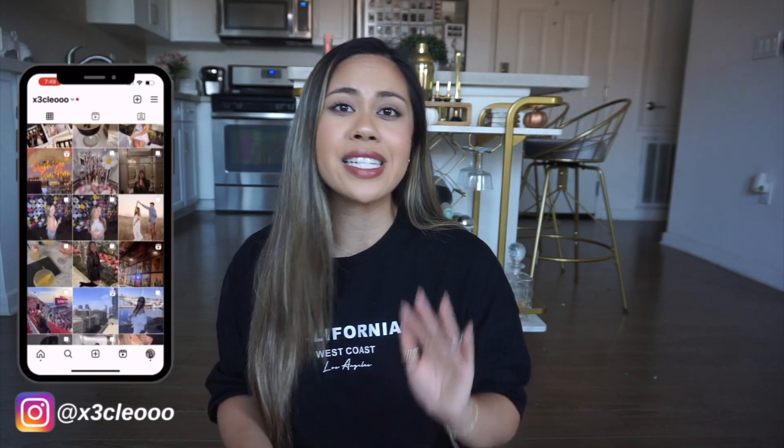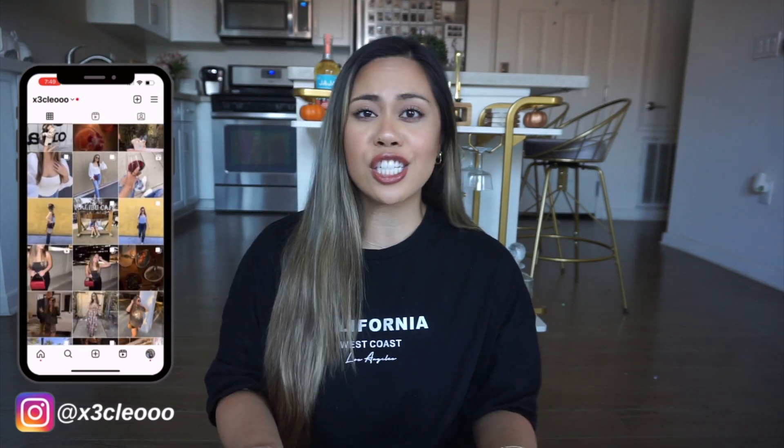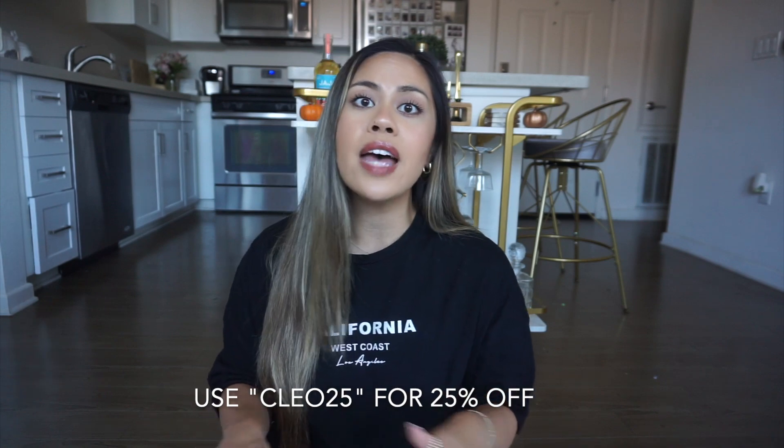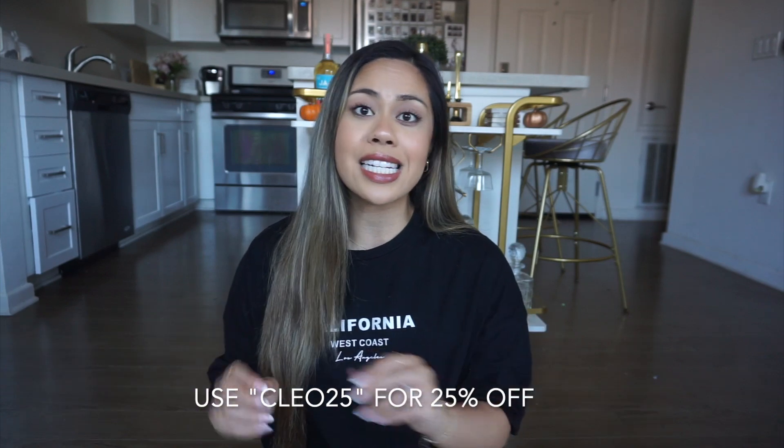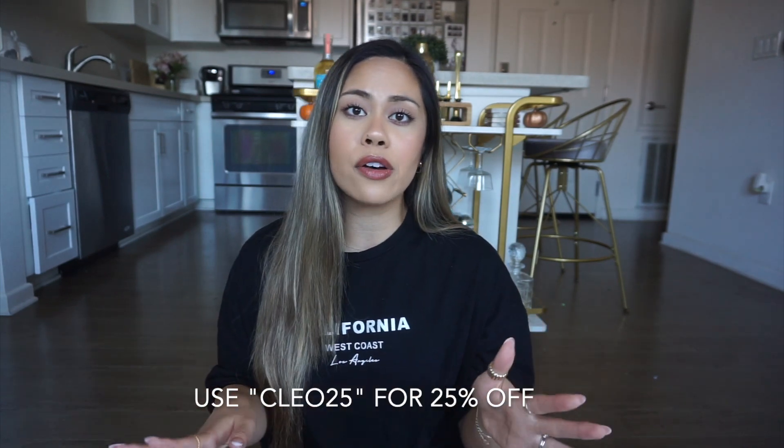Today's haul is going to be a fall transitional type of haul. I do live in Orange County, so we are in October and it is still about 80 degrees — it doesn't get too cold here. So a lot of the pieces I picked up are fall transitional pieces I can still wear comfortably where I live. I do have a discount code — CLEO25 — that will take 25% off your entire order, no minimum. I will have it in my description along with all the pieces I am about to share with you guys.